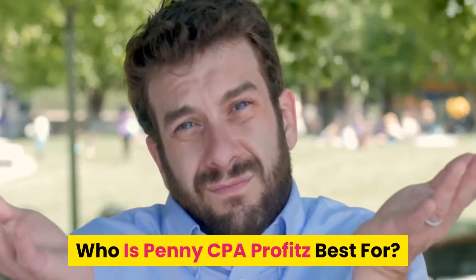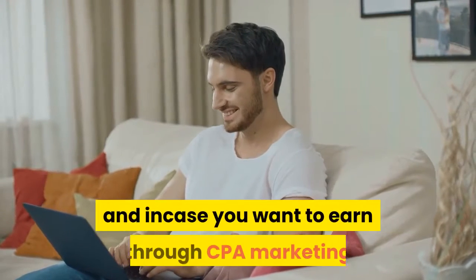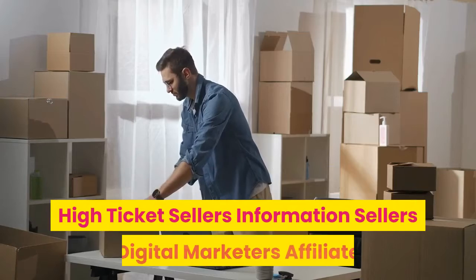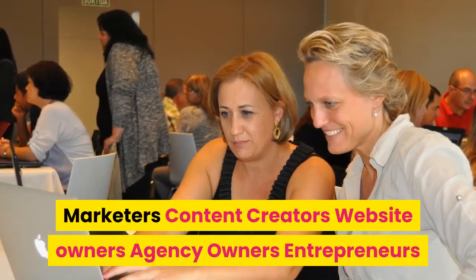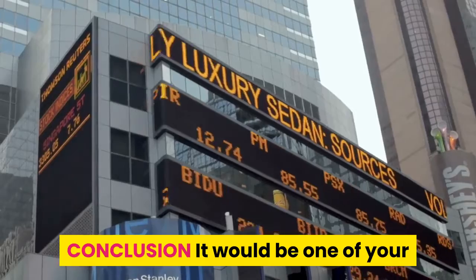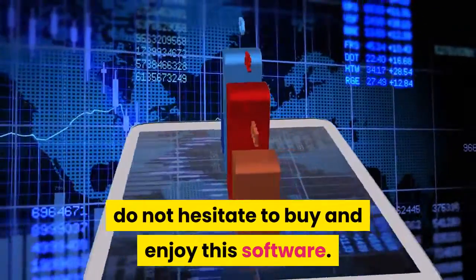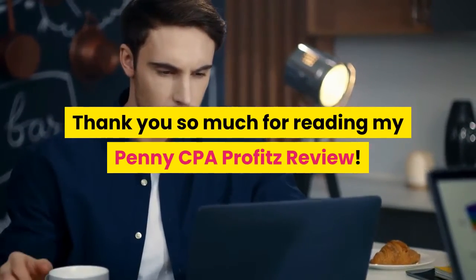Who is Penny CPA Profits best for? Penny CPA Profits is for everyone who wants to earn through CPA marketing and live an online lifestyle: newbies, freelancers, social media managers, email marketers, dropshippers, high-ticket sellers, information sellers, digital marketers, affiliate marketers, content creators, website owners, agency owners, entrepreneurs, e-commerce, local businesses, and any other kind of online business. Conclusion: it would be one of your best investments this year. Do not hesitate to buy and enjoy this software.